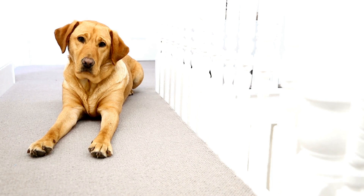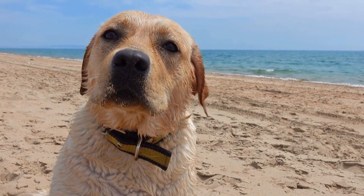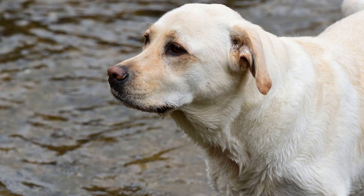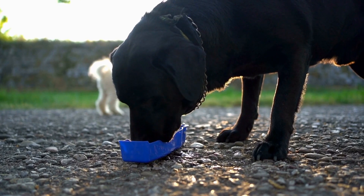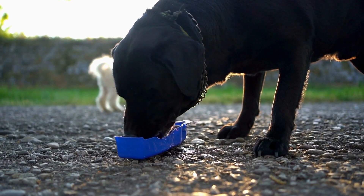Regular tennis balls can wear down their teeth and can be a choking hazard. Opt for dog-specific tennis balls that are designed to be safe for them to chew and fetch. Another great option for retrieving toys are Frisbees. Look for soft, durable Frisbees that are designed for dogs, as they are more gentle on their teeth and gums.